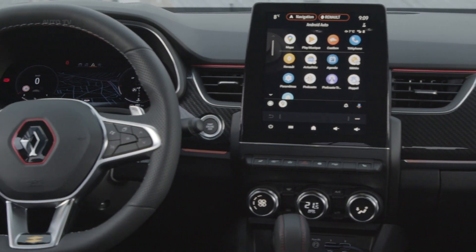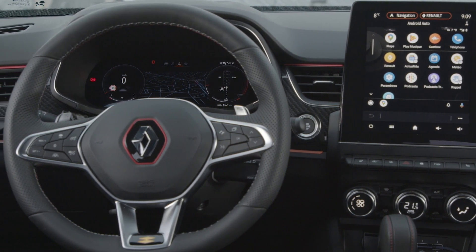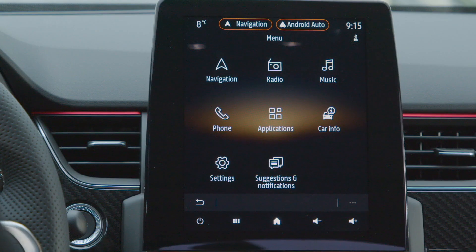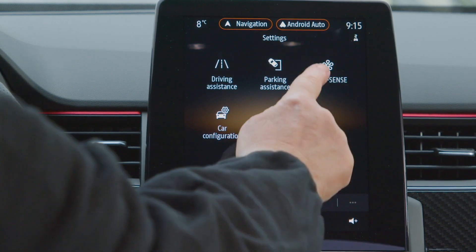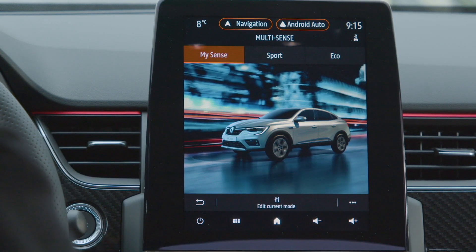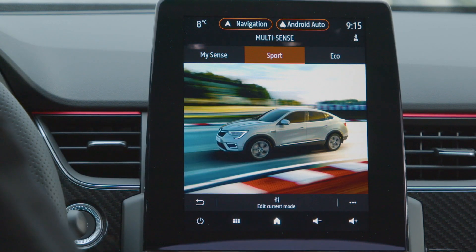As well as offering a choice of eco, comfort and sport driving modes, the Arkana is available with adaptive cruise control, lane keeping assistance, a blind spot monitoring system, and automatic emergency braking. There's also a 360-degree camera system to help with parking, or even a self-parking system that can do the job for you.